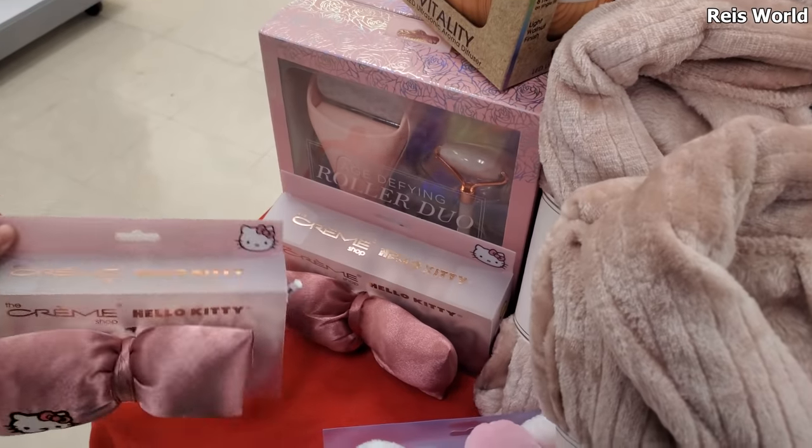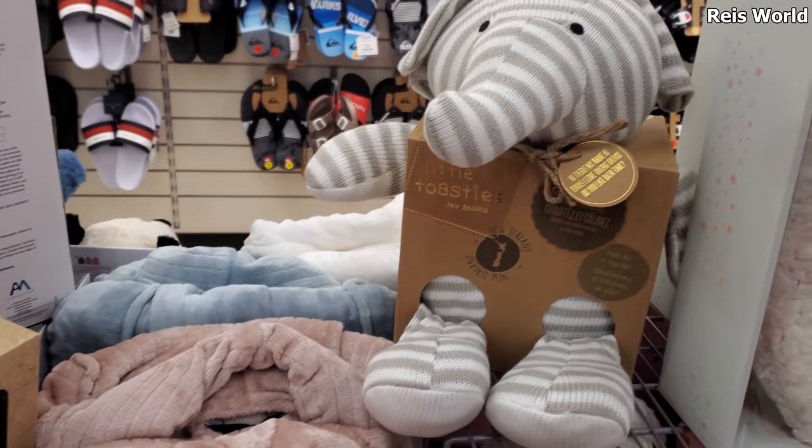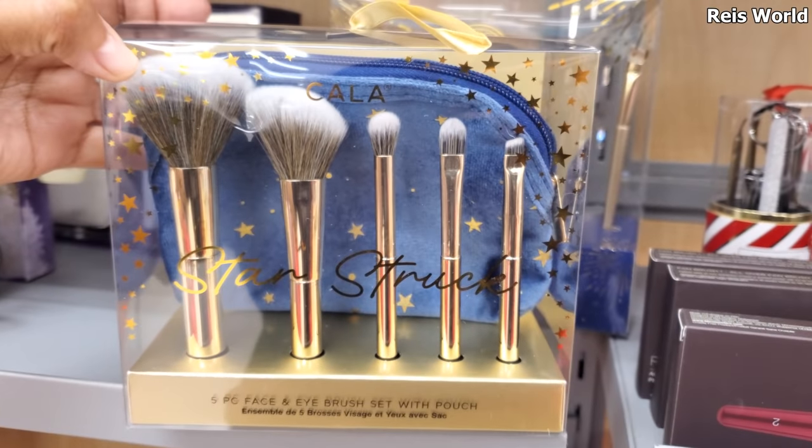The different Hello Kitty ones — the big bow for $7. A five-piece makeup brush set, and you do get the little pouch. This one's only $5.